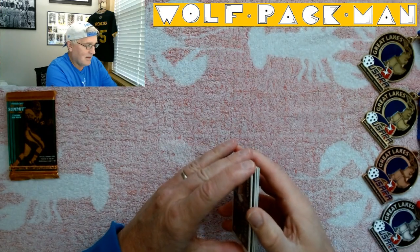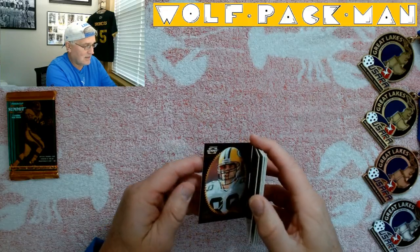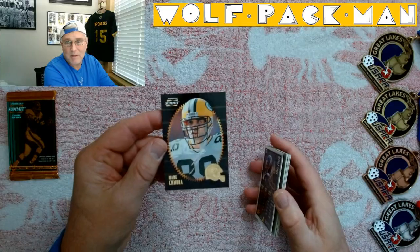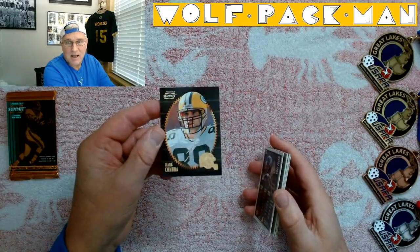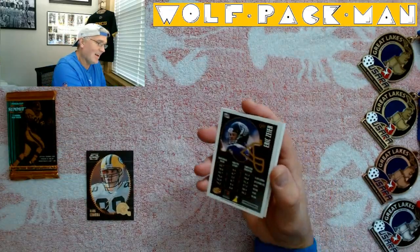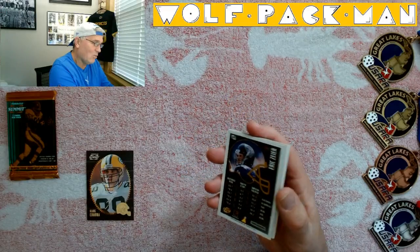These cards are kind of thick, which is interesting. Oh look at that — a huge gold helmet on the front. There's a candidate for a really foobar'd design. Eric Zier, quarterback — wow, I do not remember that guy. They're neat cards though.